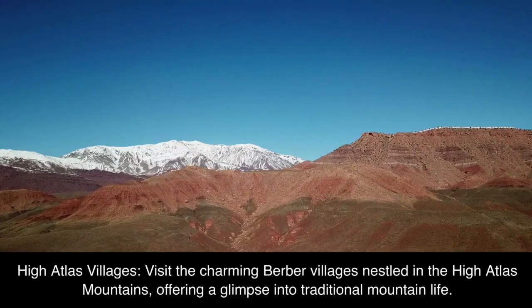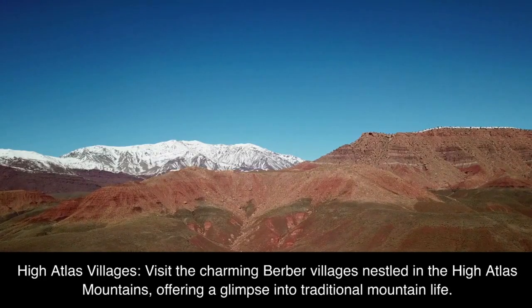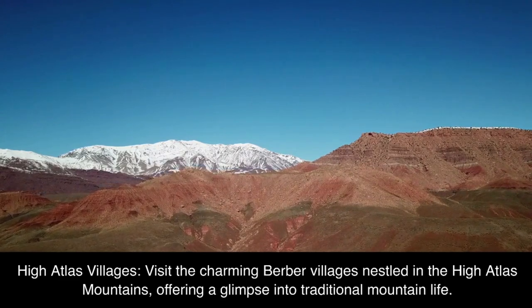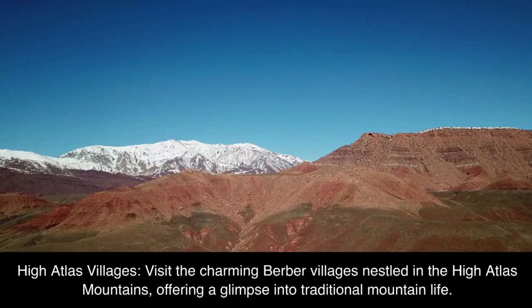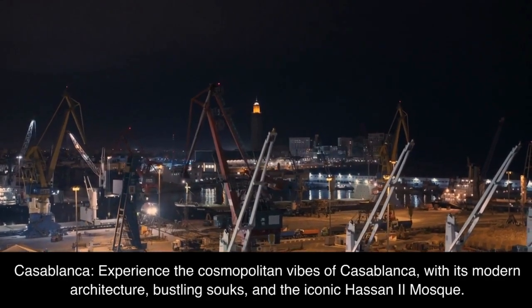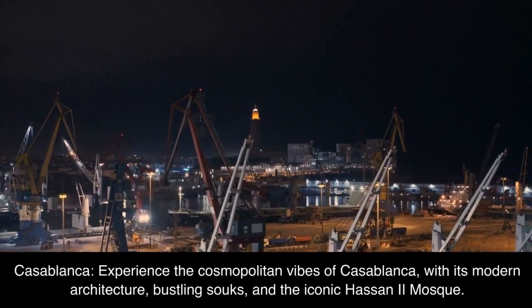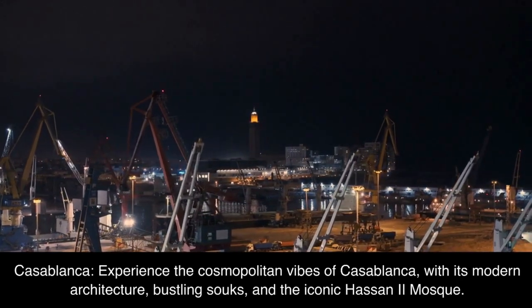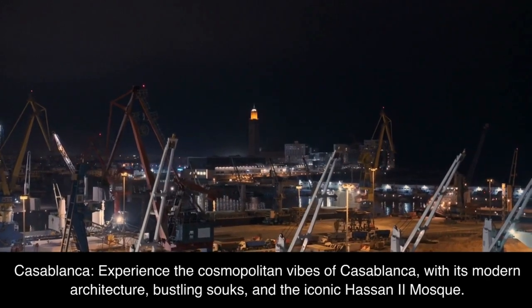High Atlas Villages. Visit the charming Berber villages nestled in the High Atlas Mountains, offering a glimpse into traditional mountain life. Casablanca. Experience the cosmopolitan vibes of Casablanca, with its modern architecture, bustling souks, and the iconic Hassan II Mosque.